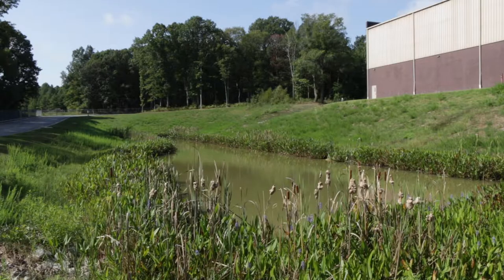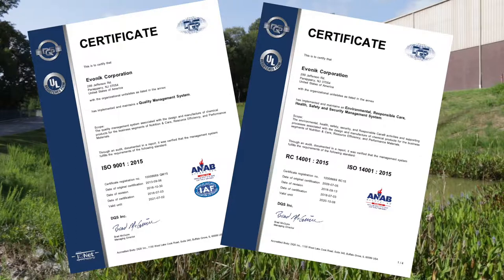As part of our commitment to quality, health, safety, security and environmental excellence, we have implemented the ISO 9001 and Responsible Care 14001 management system.